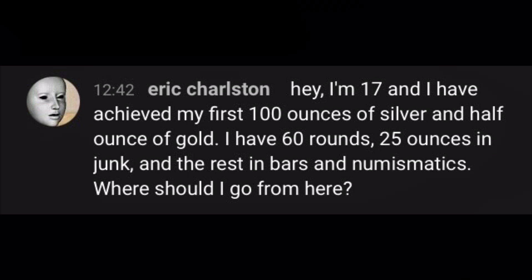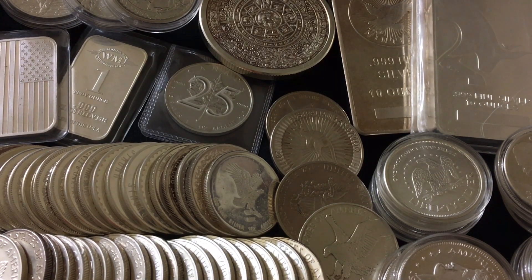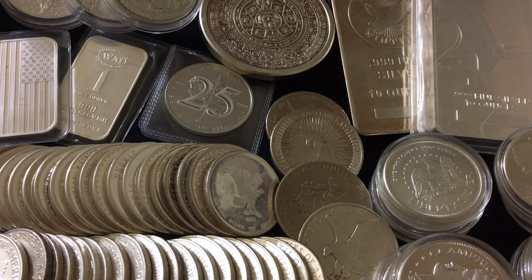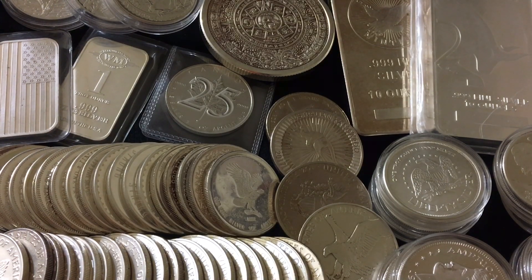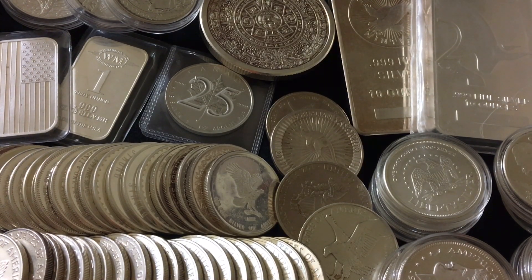Eric said: 'Hey, I'm 17 and I have achieved my first 100 ounces of silver and half an ounce of gold. I have 60 rounds, 25 ounces in junk, and the rest in bars and numismatics. Where should I go from here?' First and foremost — congratulations on hitting your first 100 ounces of silver. It's a great milestone and the next step is 200, and you're already on your way if you're already asking that question.